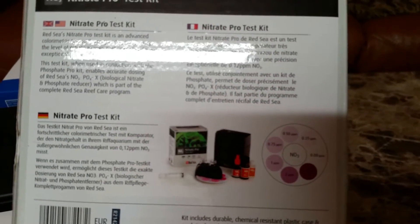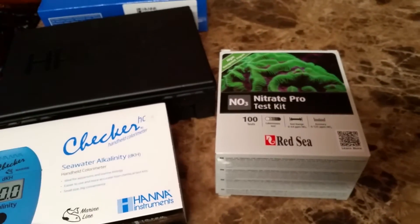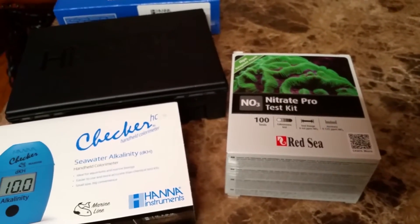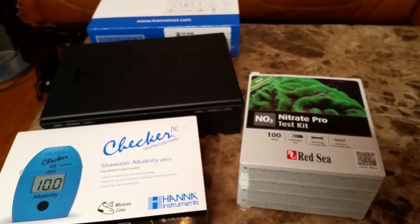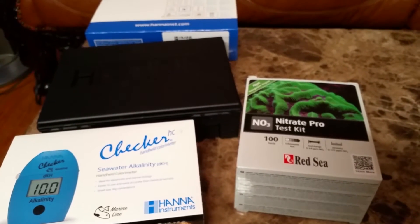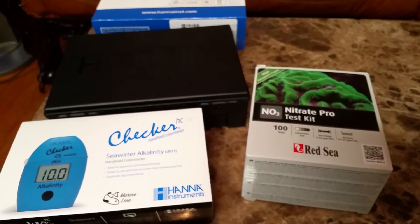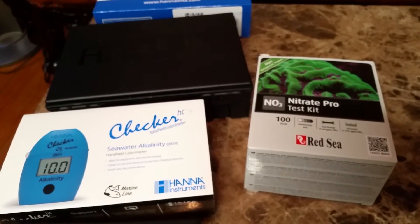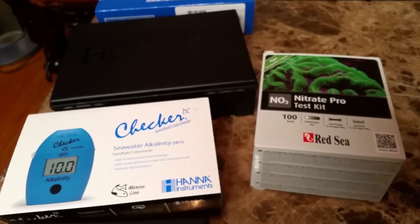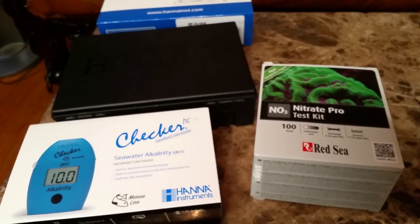This is a more thorough test kit for nitrate — even though I do use the API test kit, I want a more exact reading, so I purchased the Red Sea Nitrate Pro. I'll talk about my water chemistry and the numbers in the next video. Until then, I hope you guys stay safe — and make sure you're safe when you're playing Pokemon Go. Don't drive and play Pokemon Go. Take care of your reefs, guys, and I'll see you next time.